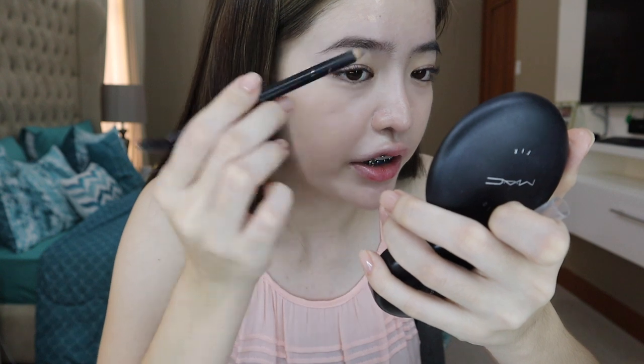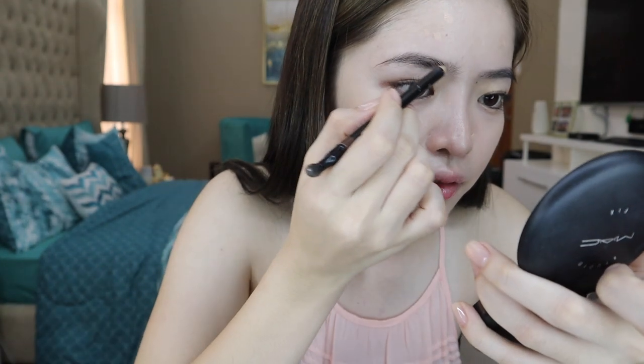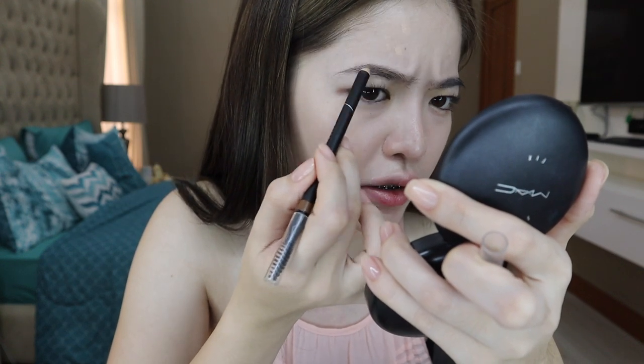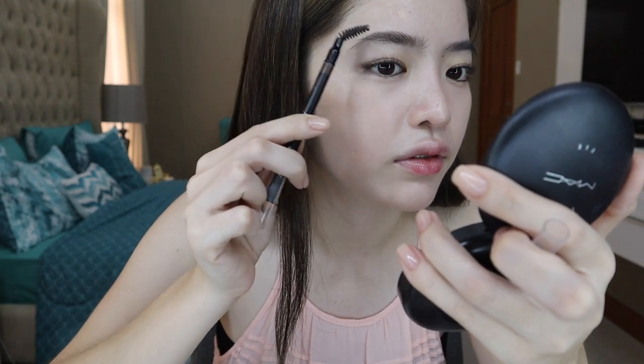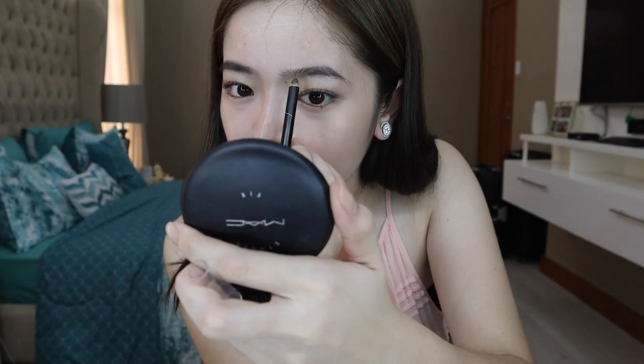For my eyebrows, I have one product pero dalawa siyang shade, from Maybelline — I think this is the light brown and the dark brown. The darker shade ginagamit ko para pang outline, and then yung light naman is pang fill-in lang. What I like for my brows is yung medyo sabog, kasi hindi rin naman talaga syaro kung saan na yung magkilay — para parang uso-uso lang.